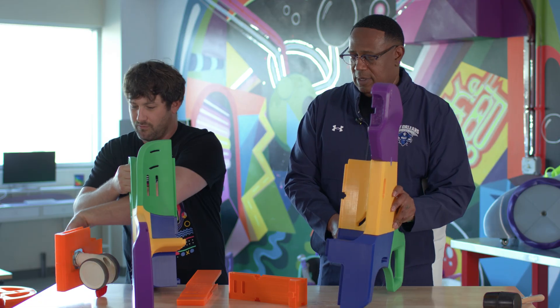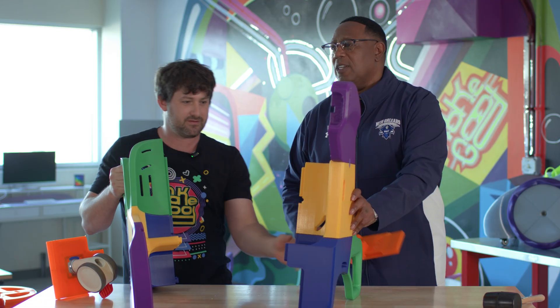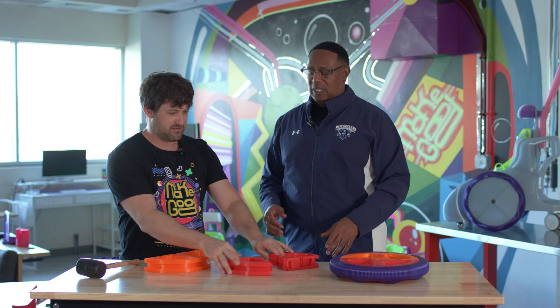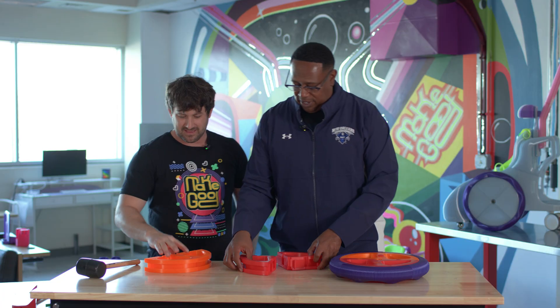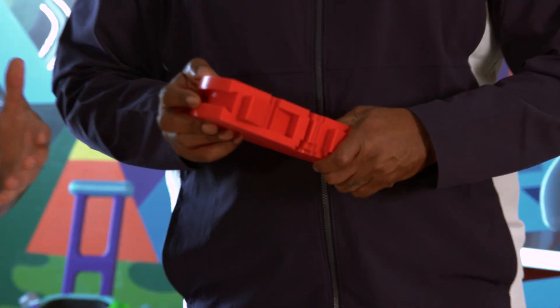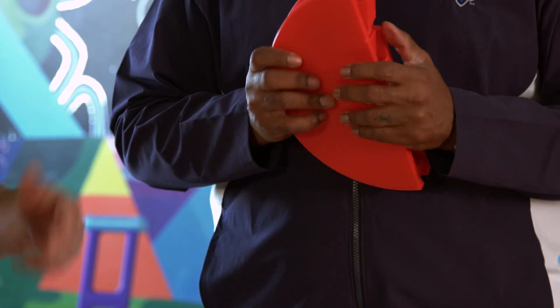Everything's going to come together kind of at once right now. Put one foot in front of the other. Somebody about to be rolling — some kid is about to be rolling in style. Whoever thought you could do that with 3D printing? This is a really innovative way to put big pieces together. What's really cool is there's no glue, so if something breaks, you can just pop it out and reprint it.